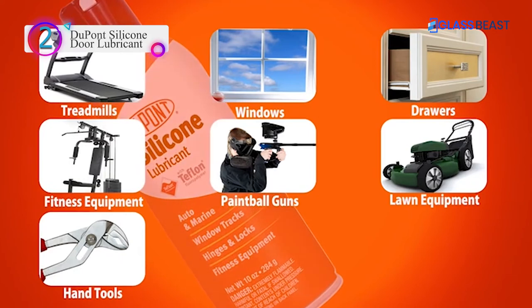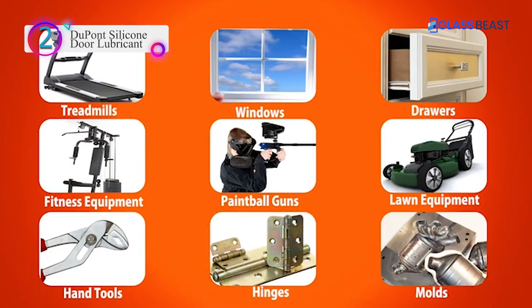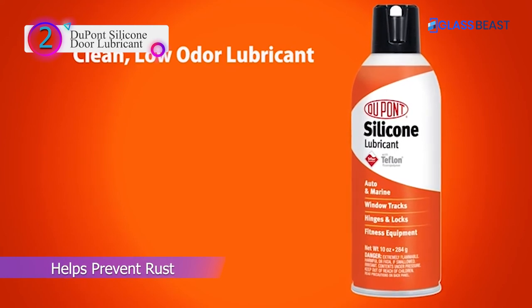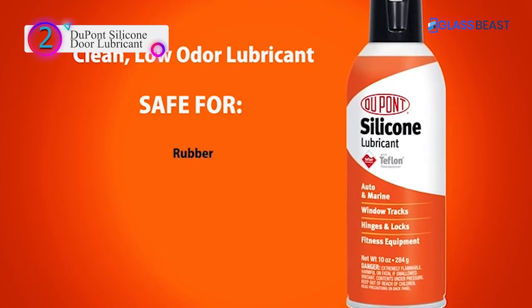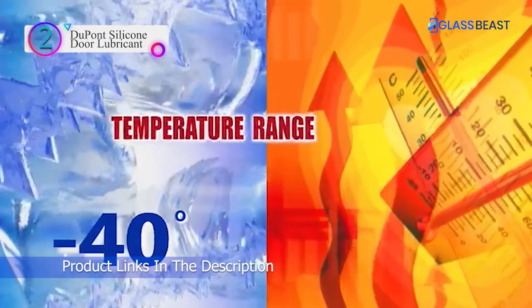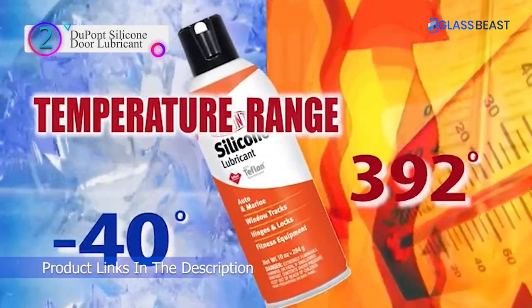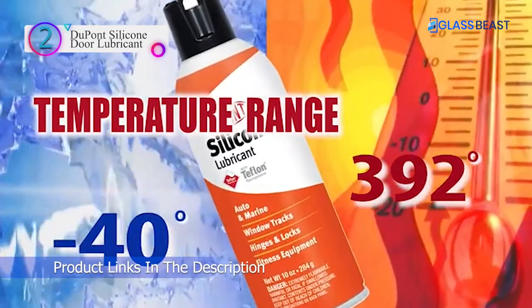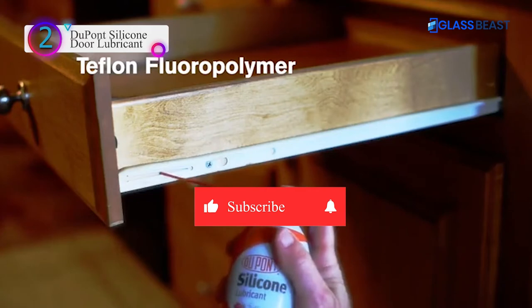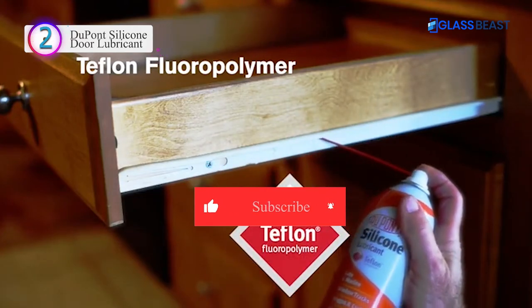Eliminates squeaking and binding in windows, hinges, locks, and more. Helps prevent rust, oxidation, and corrosion on all metals. DuPont Silicone Lubricant with Teflon Fluoropolymer is excellent for non-metal materials that may be damaged by conventional lubricants. It waterproofs, protects, lubricates, and preserves.